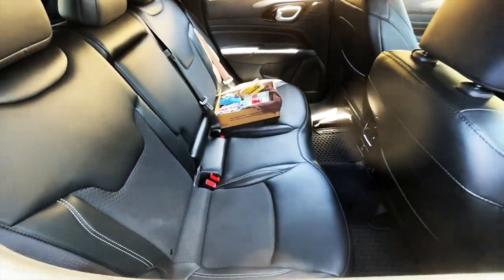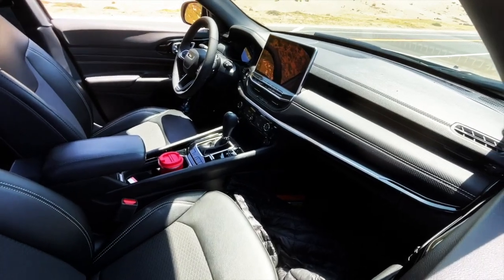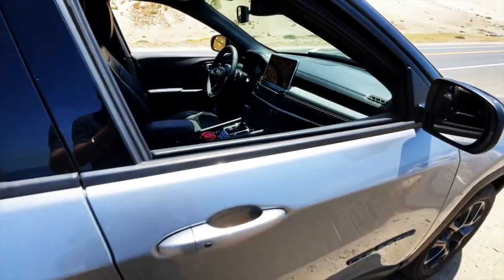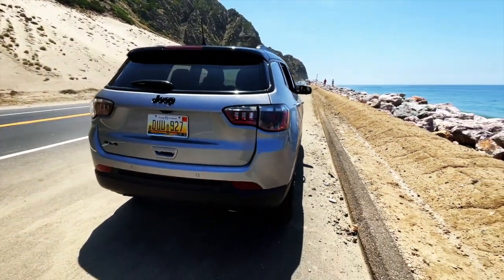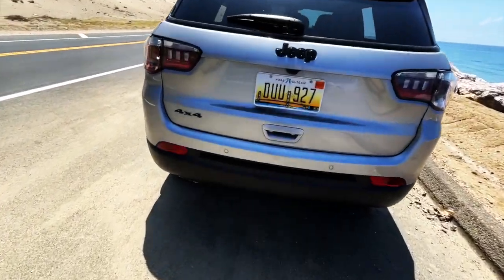It comes with diecast in the back — look at that. I really love Jeeps pretty much in all forms. This one has all the bells and whistles and doohickeys. It's about 42 grand. This is Billet Silver Metallic — quite nice. Let's see what's going on in the back here.